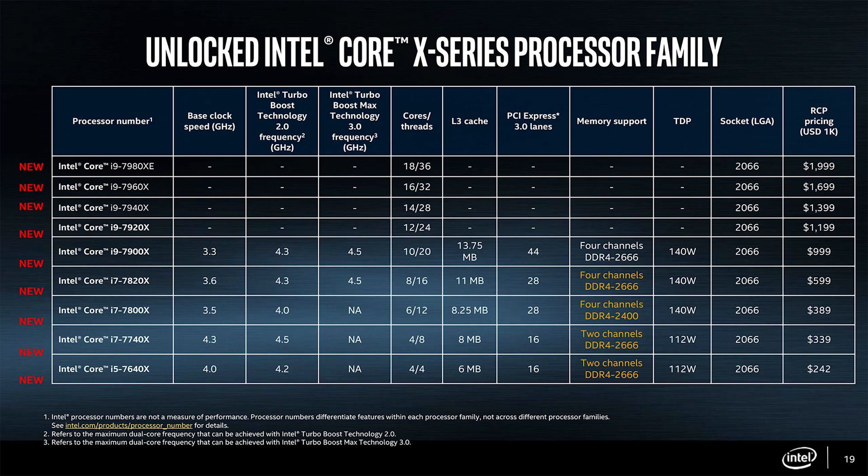The important specs are how it compares to the 6950X, which is the Broadwell-E 10-core variant. You get an 800 MHz boost clock increase and a 500 MHz additional boost with Turbo Boost Max Technology 3.0. So you're getting a significant frequency increase in this jump from Broadwell-E to Skylake-X, plus a little IPC improvement along the way.